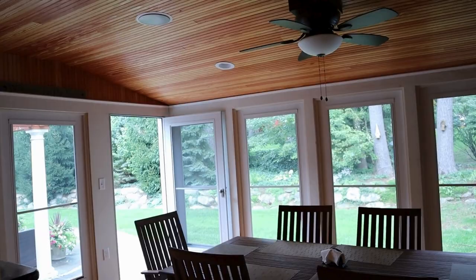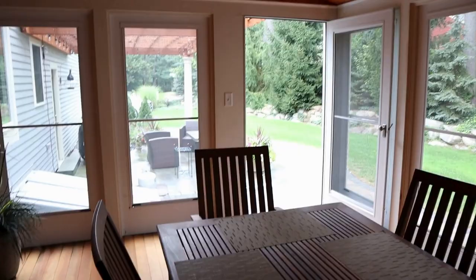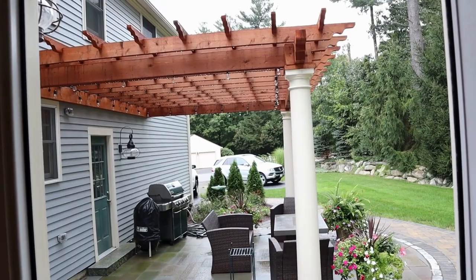We did the porch — look at that, look how beautiful. Beautiful fir floors, it's incredible. All that custom woodwork, and we put in this glass and screen. Look at that beautiful yard — this is just a retreat home.